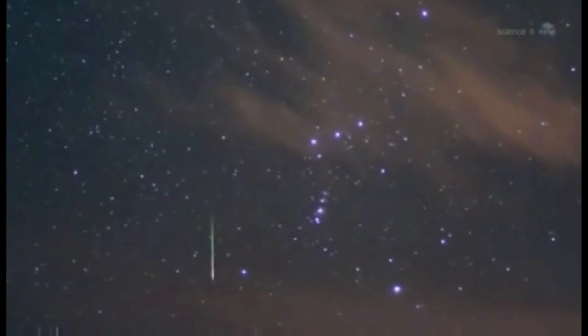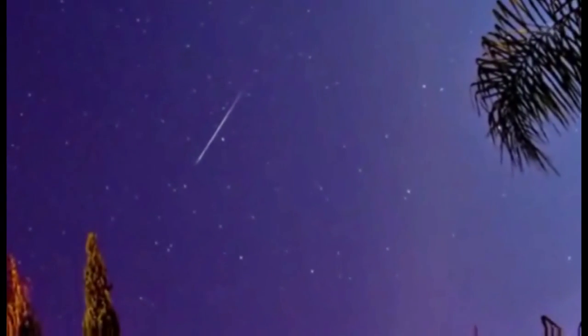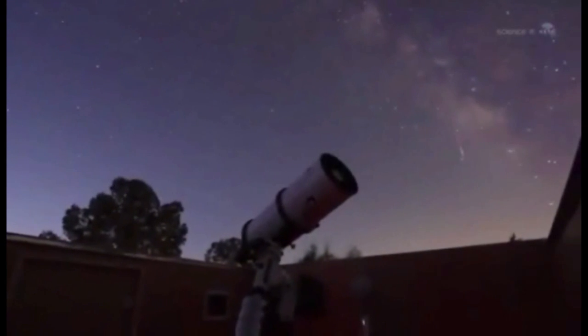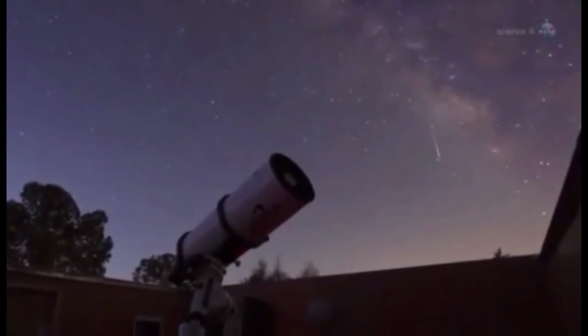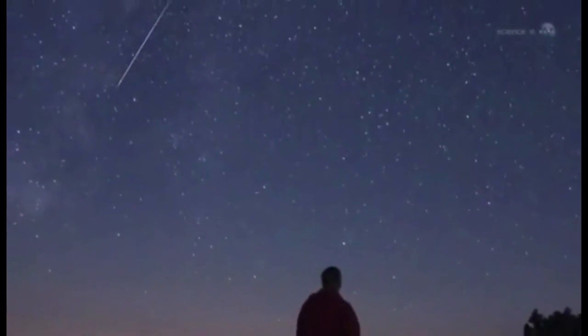To see the show, Cook suggests going outside one to two hours before sunrise, when the sky is dark and the constellation Orion is high overhead. Lie down on a blanket with a broad view of the heavens. Although Orionids emerge from a small area near the shoulder of Orion, they will spray across the entire sky. Be prepared for speed, he adds.